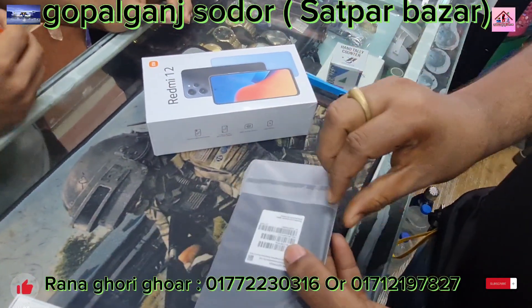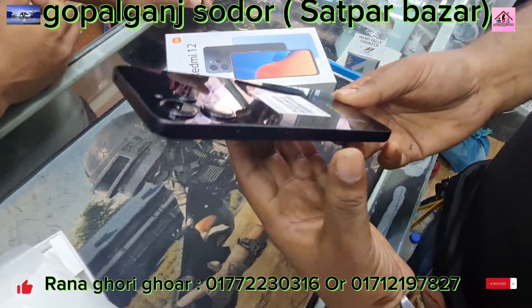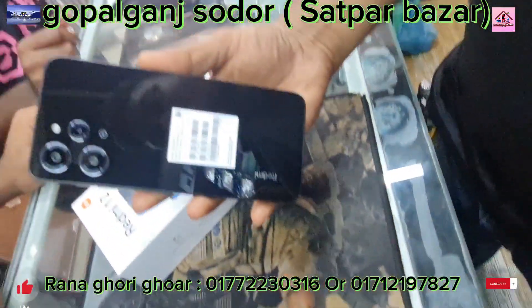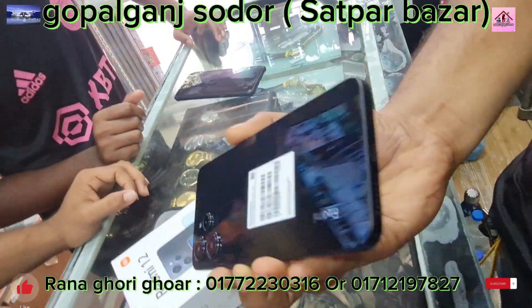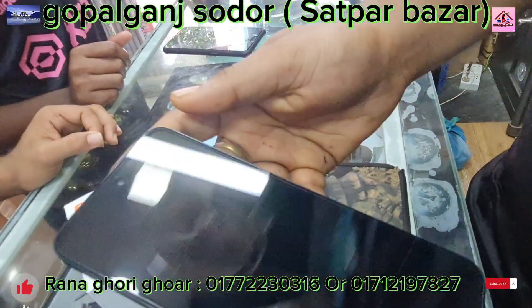Redmi box. It's amazing — very nice and so nice.